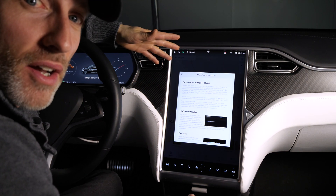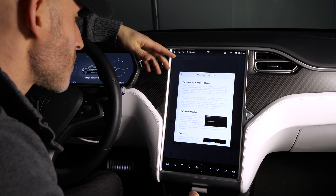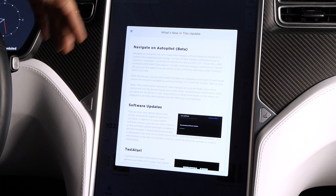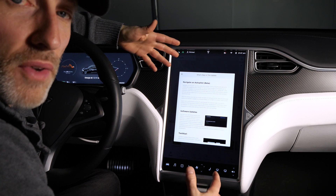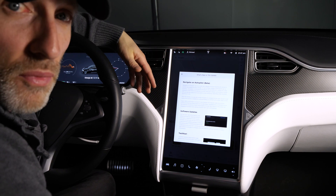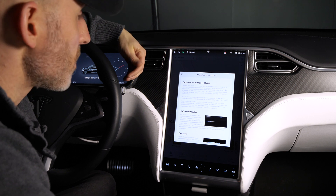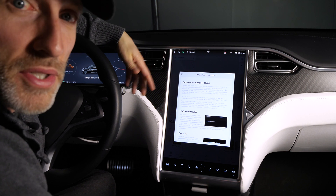With software version 2019.12, there's a new software update feature. You can get more information about your software update, and in addition to your current software version, you can now see when a new software update package is available to be downloaded. A download progress bar is displayed once your car is connected to Wi-Fi, and after the download is complete you can schedule when to install it or install it immediately. Hopefully this is the software-on-demand that Elon mentioned, where you can request the new update as soon as it's available — we'll have to wait until the next one to confirm.